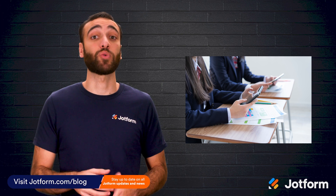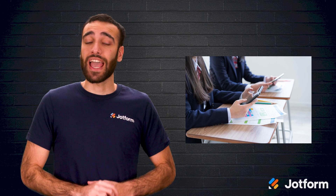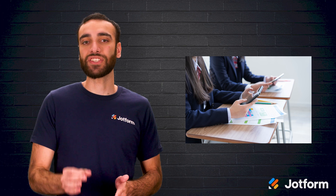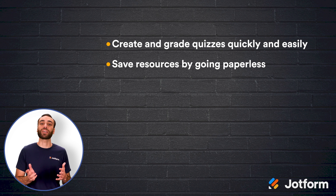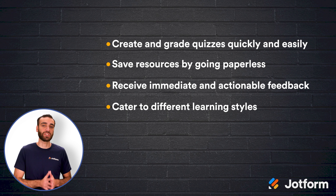It can be daunting to keep up with ever-changing technology. The effort isn't a futile one, however. As technology continues to affect how we communicate and work, it also affects how we teach and how our students learn. Utilizing the right quiz maker for your classroom can be so beneficial. Quiz makers can help you grade quizzes quickly and easily, as well as save resources by going paperless. You can also receive immediate and actionable feedback about any gaps in your students' material absorption for your classroom as a whole and on a student-to-student basis. Quiz makers help you cater to different learning styles, which can help you improve your teaching methods.